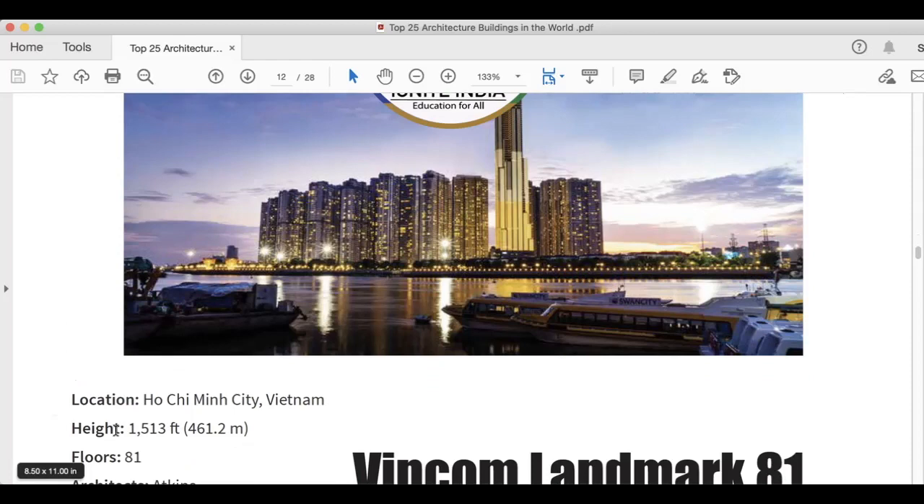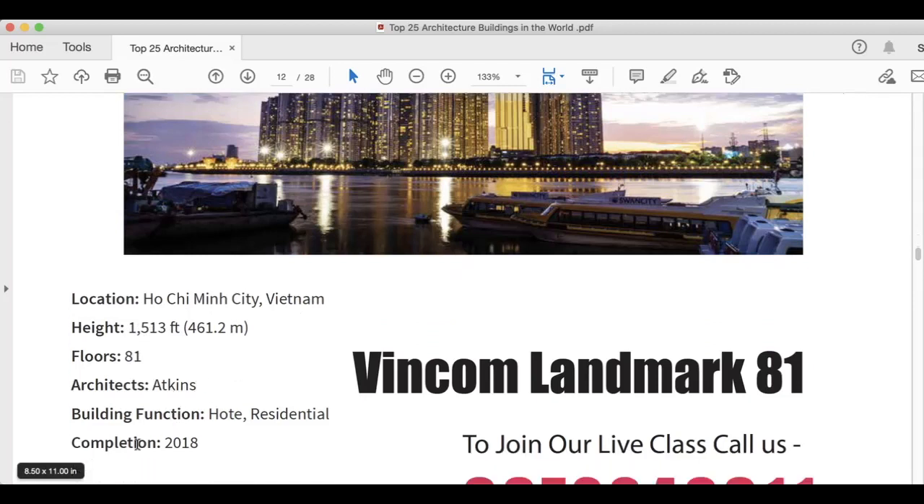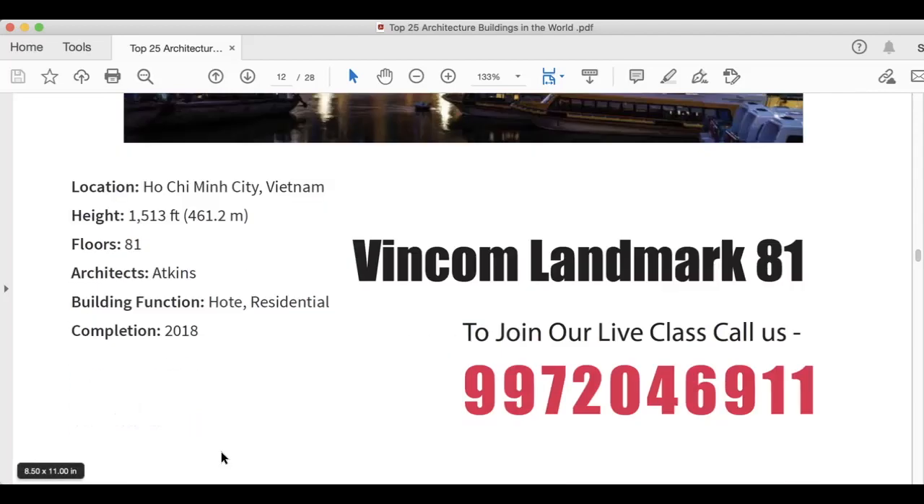This building is in Vietnam. Height is 1,513 feet. It has 81 floors. Atkins is the architect. Building function is hotel and residential, and this was completed in 2018.